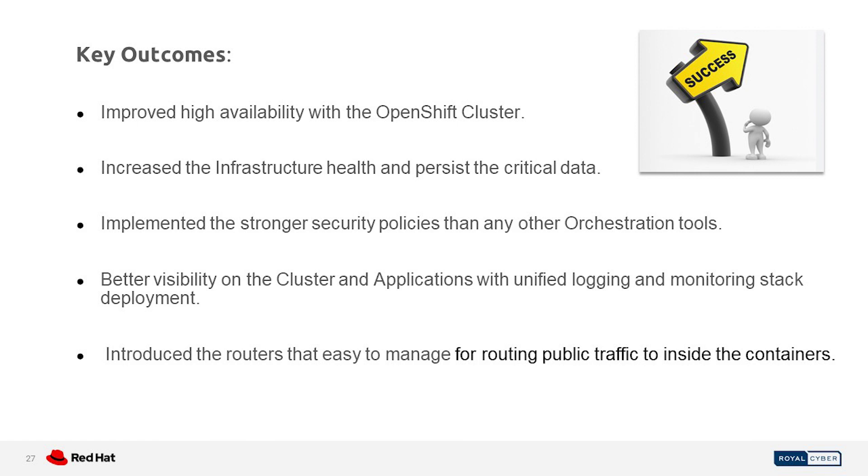What we achieved in this migration: improved high availability with the OpenShift cluster; increased infrastructure health and protection of critical data; implementation of stronger security policies than other orchestration tools like Kubernetes; and better visibility on the cluster and applications with a unified logging and monitoring stack deployment.